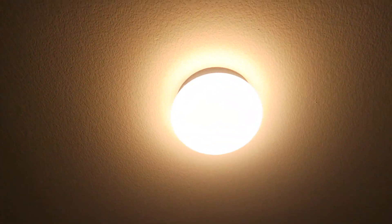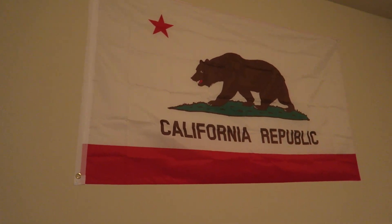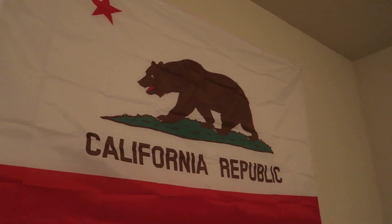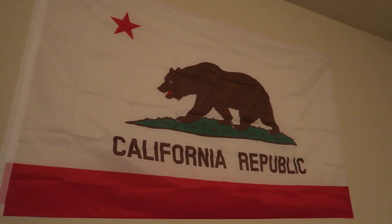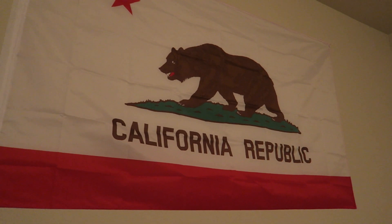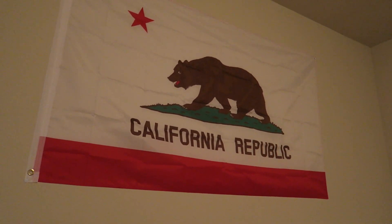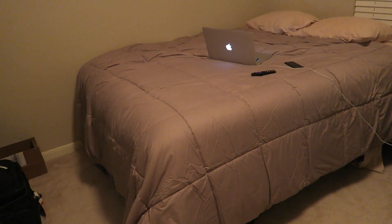I needed a desk lamp because this overhead light is the weirdest light ever — I despise it. It just hurts my eyes. I hate that lamp, it's just the worst. And here's the California Republic flag — thank you Odd Ram for sending this to me, one of the homies on Twitter who supports the whole house. He's bought a bunch of our apparel and all this stuff. I really do appreciate that, Odd Ram, thank you very much homie.